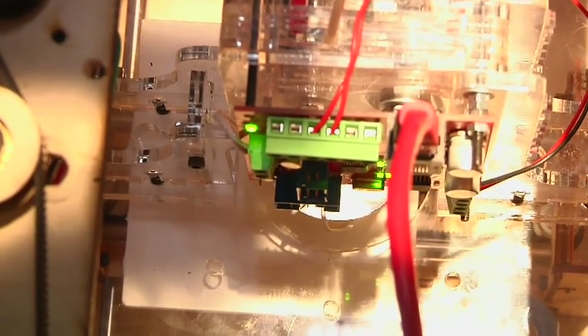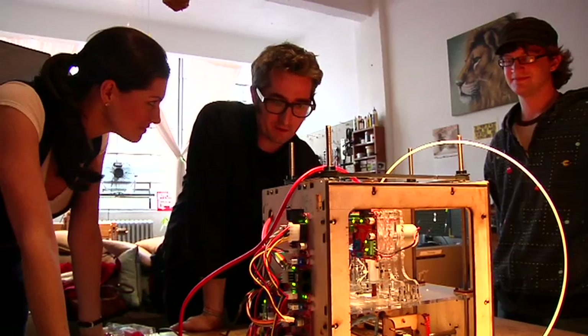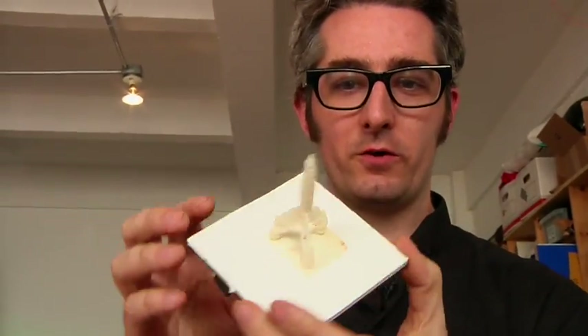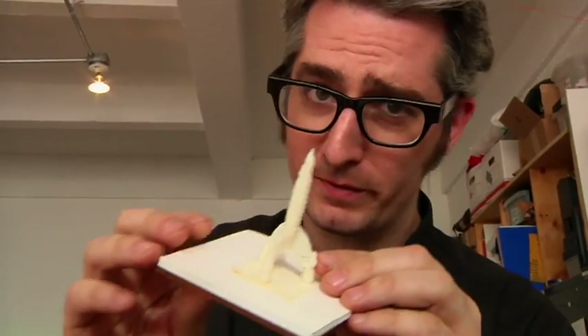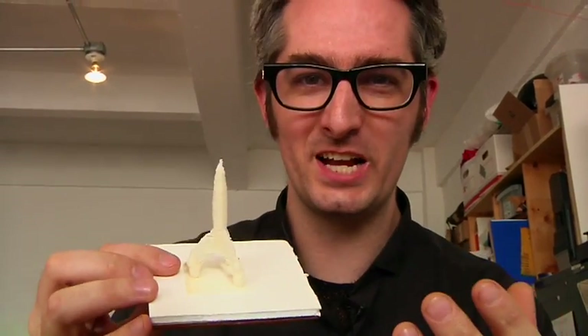So what we've got here is we found a model of a Tintin rocket and we imported it. We ran it through Skeinforge, and now we're just trying it out. We haven't tried this model yet — we have no idea if it'll work. It could have holes in it, but it looks cool enough we're willing to try it. Here it is — we've got a little rocket here. This is the first time we tried printing this out, so there's a few imperfections that we can fix in the model and do it again. Here it is, ready to take off.